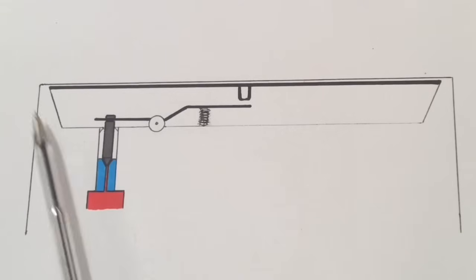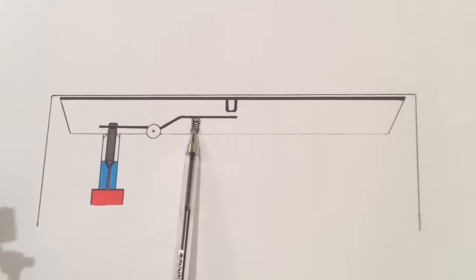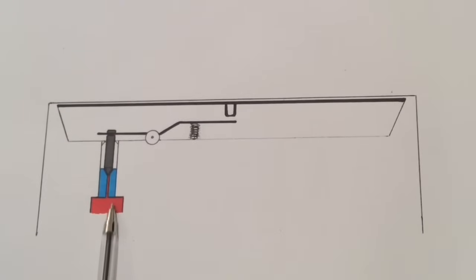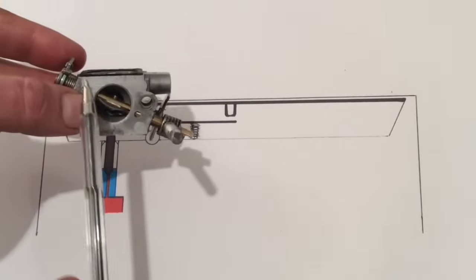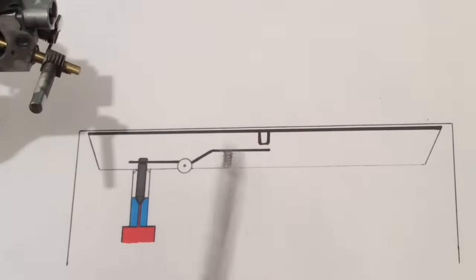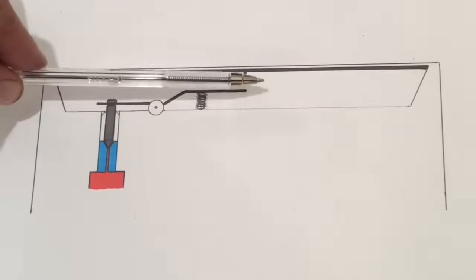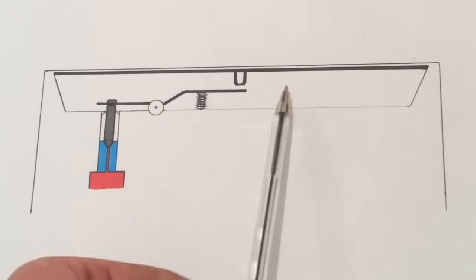Number six: needle valve. I need to generally go through how they work. If we could have X-ray vision and look down at the needle valve, we'd see the lever, the spring, and the needle that can move up and down. It goes downwards and sits on its seat. The fuel comes up to the bottom of this needle valve. That diaphragm there is the metering diaphragm, and there's the dowel area that pushes back on the lever.